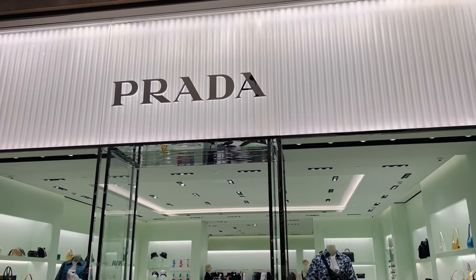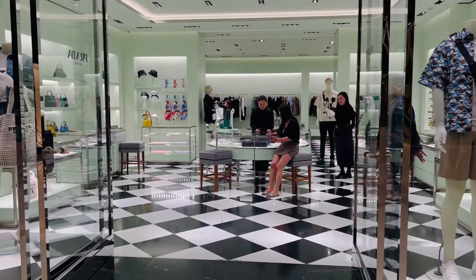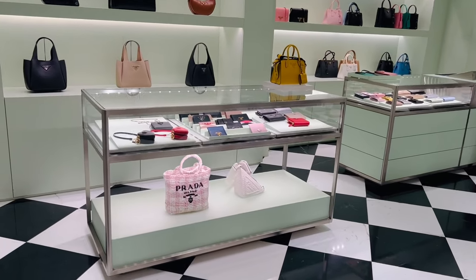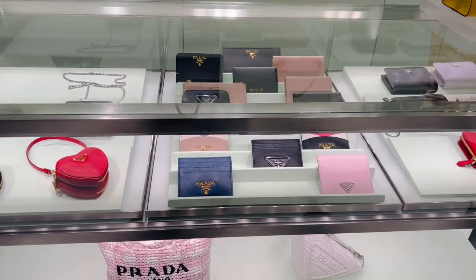Time for shopping! Let's go to Prada to see if the item I'm looking for is available. I really love shopping here at the shop at Solaire because there are fewer shoppers and it's not too noisy.